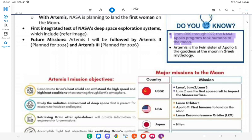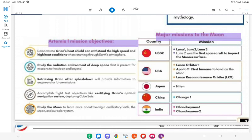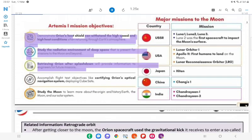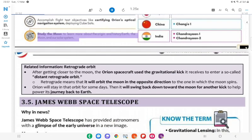Do you know? From 1969 through 1972, the NASA Apollo program took humans to the moon. Artemis is the twin sister of Apollo and the goddess of the moon in Greek mythology. Artemis I Mission Objectives: Demonstrate Orion's ability to withstand high heat conditions when returning through Earth's atmosphere; study the radiation environment of deep space; retrieve Orion after splashdown to provide information for future missions; accomplish flight test objectives like certifying Orion's optical navigation system and deploying CubeSats; study the moon to learn more about the origin and history of Earth, the moon, and our solar system.